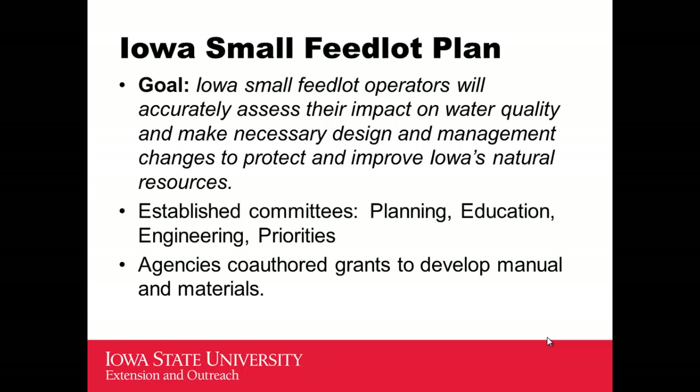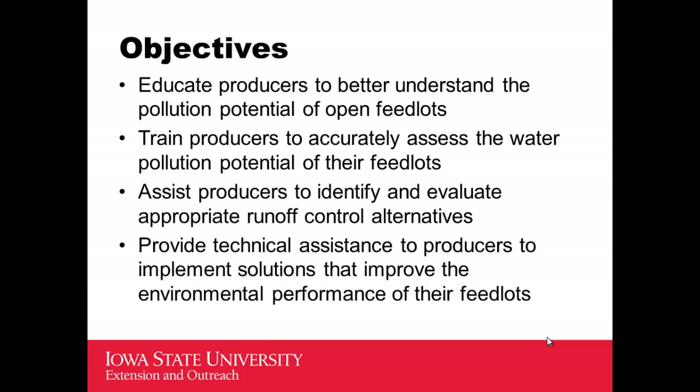The goal of this group was to get operators to accurately assess the environmental impact of their feedlot operations on water quality, and then to go a step further after that assessment and actually make some changes to reduce their impact and improve the protection of Iowa's natural resources — primarily surface water resources being impacted by open lots. The agencies worked together to submit several grant applications to get funding to support these activities and were successful, though it took several years to finally reach that goal.